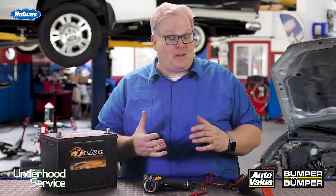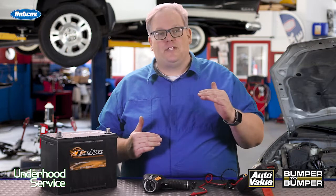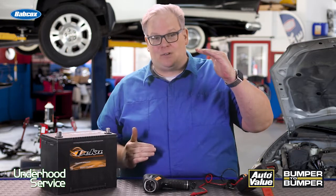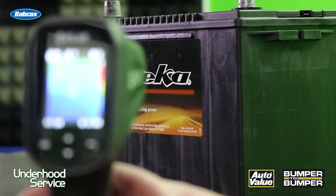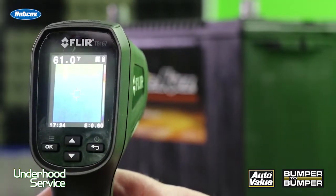Here's something to think about. As a flooded battery becomes discharged, the freezing point actually increases. As it becomes charged, the freezing point actually decreases. Typically on a flooded battery, if it's fully charged, it will not freeze until it's negative 92 degrees Fahrenheit.